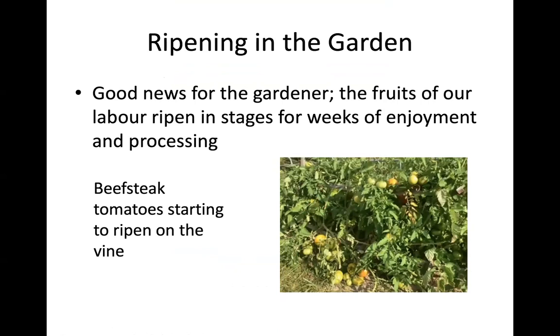Good news for gardeners: the fruit of our labor ripens in stages, giving weeks of enjoyment and processing. What you're looking at here is a variety of beefsteak tomatoes starting to ripen on the vine. I also have some black cherry tomatoes on the same patch, and further along I have sauce tomatoes — they have more meat and less juice.